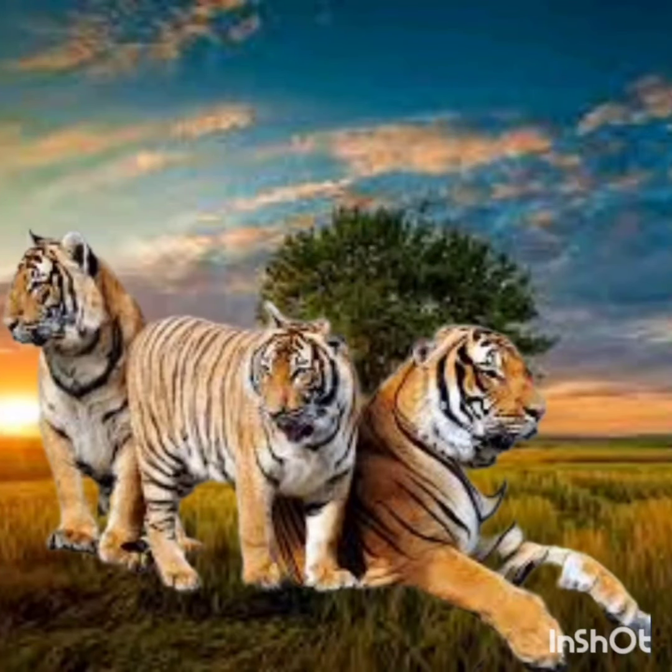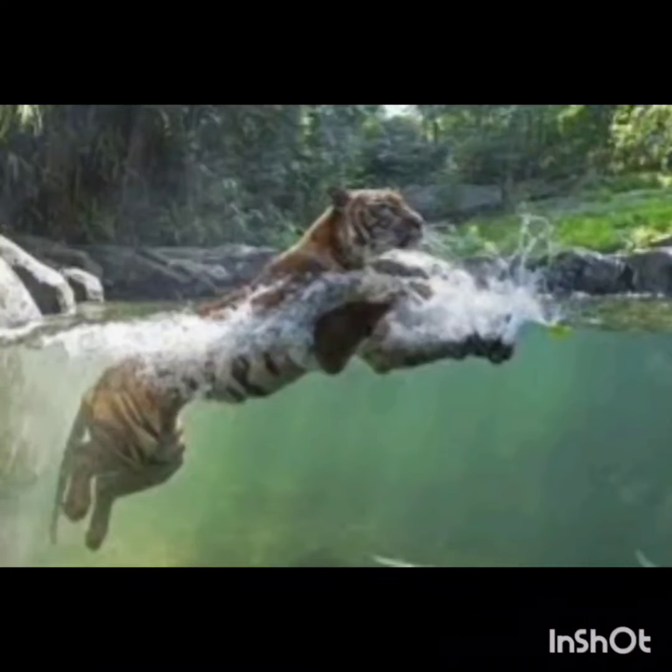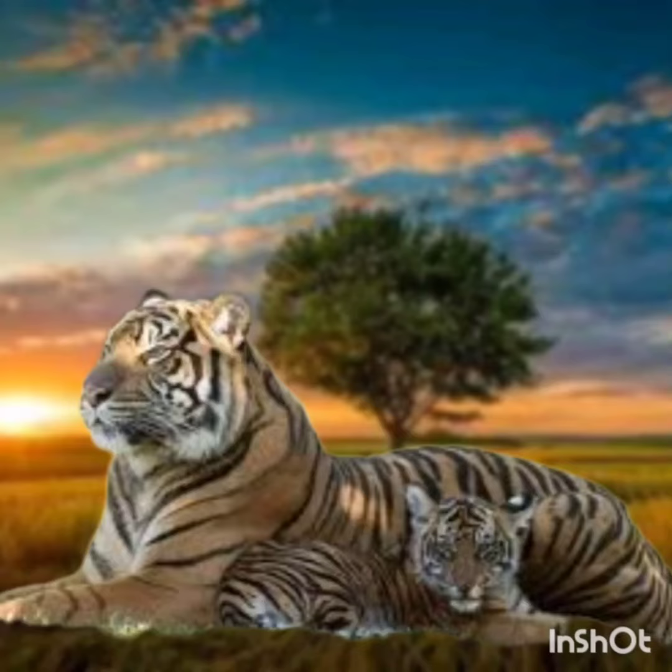Tigers are excellent swimmers. They enjoy swimming and cooling off in the water on a hot day. Tiger cubs leave their mothers when they are around 2 years of age.